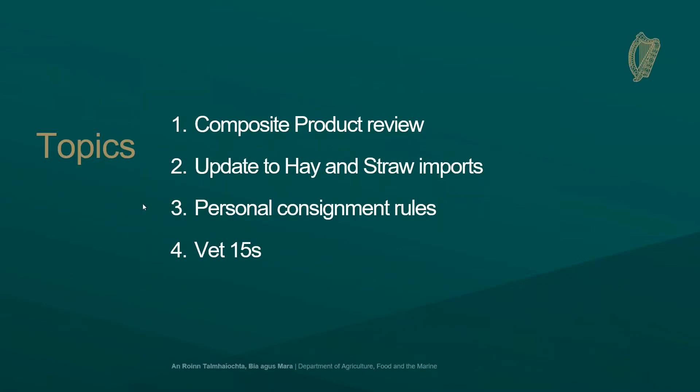I'll be covering composite products in relation to a few specific points that have been causing issues, and also three short updates in the areas of hay and straw imports, an overview of personal consignment rules which also relate to e-commerce, and VET15 licenses which are specific licenses in relation to research and diagnostics.